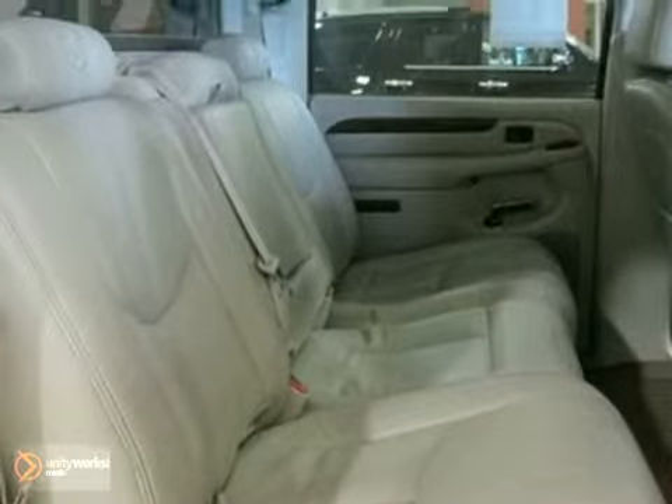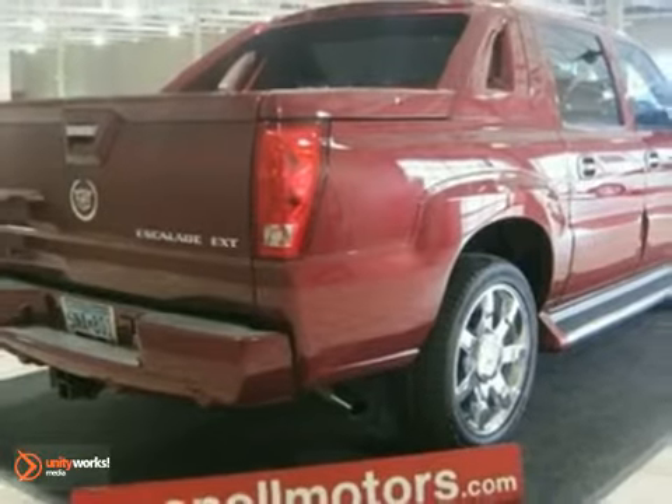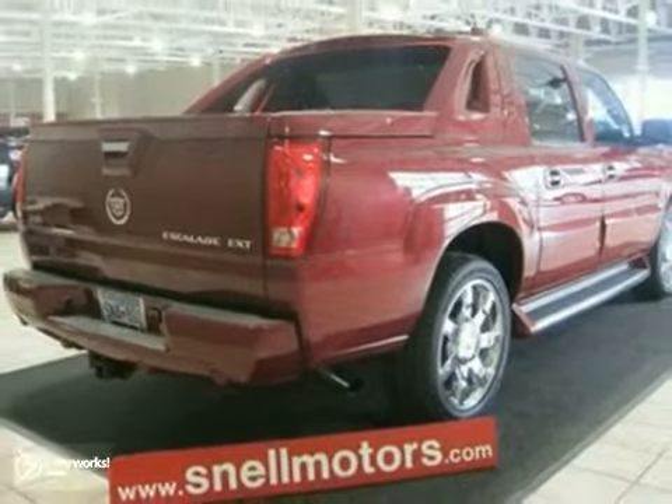Sunroof, navigation system — this locally owned Caddy has it all and then some. Be the envy of your neighborhood with this one. Come in for a test drive.